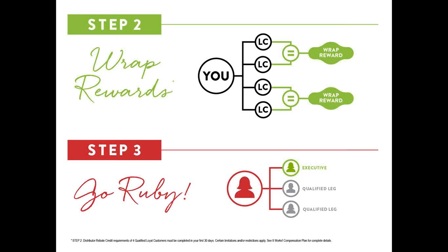When you get two loyal customers you get what's called a wrap reward, meaning you get a box of wraps for £30. When you sell those wraps for £100 you've made £70. So wrap rewards are a way of increasing the wrap cash you can make. And you've signed up these loyal customers so you'll start to make commissions on those as well.